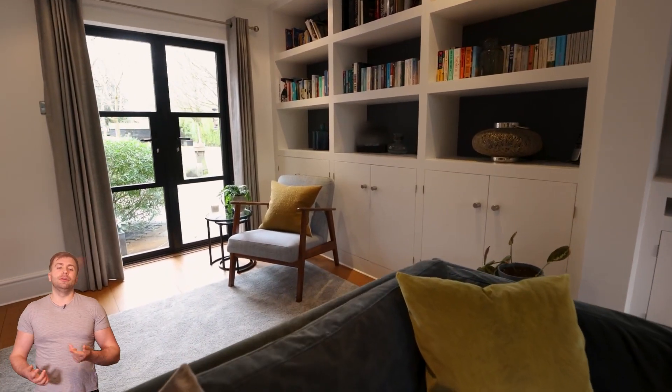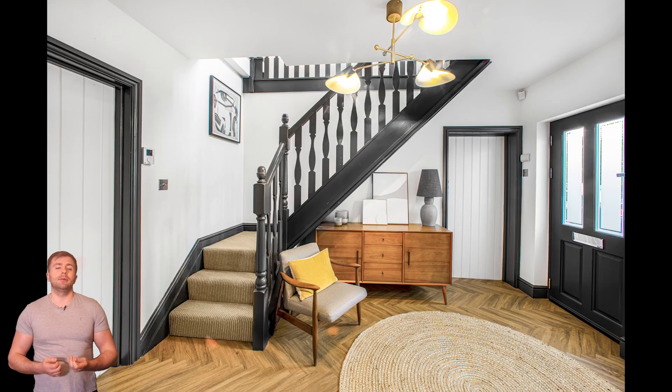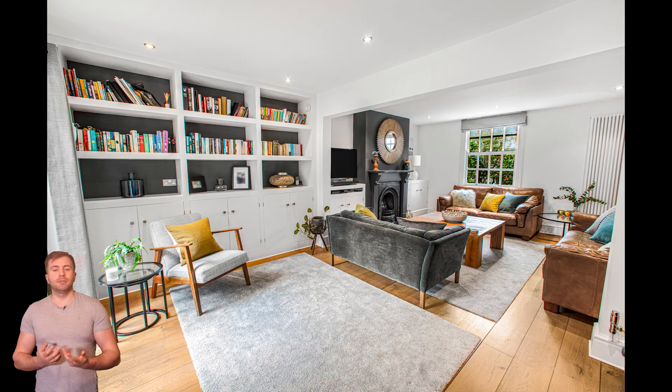Hello and welcome to this week's episode of Shoot of the Week. For this one it's a very quick-fire video taking you around this stunning property in sale.